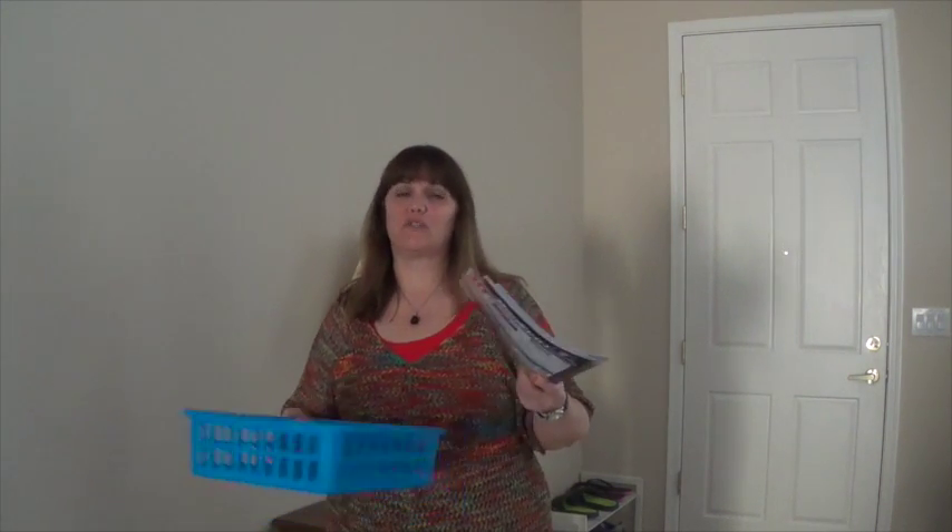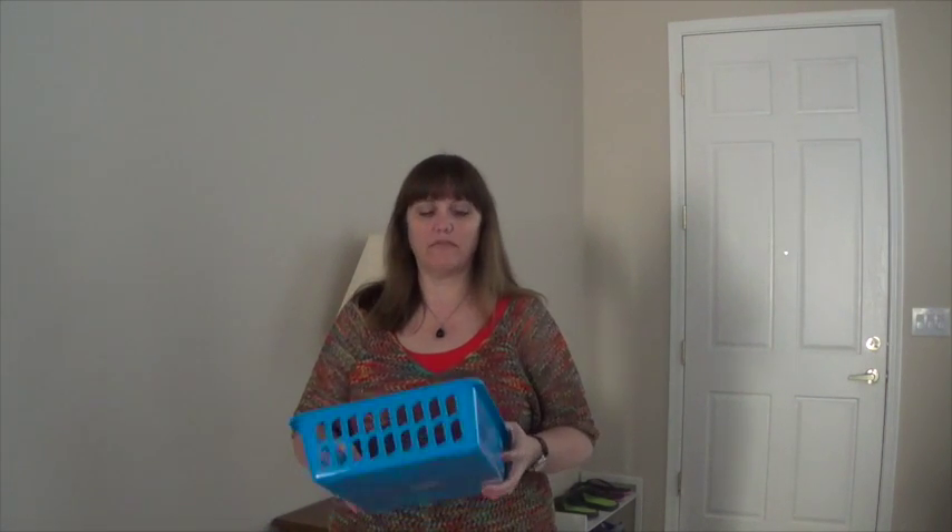Whether they be local magazines, national magazines, or specialty catalogs, they tend to build up pretty quickly and create a lot of paper trouble for a lot of people. So I thought I'd offer a tip and suggestion about how to keep them under control.